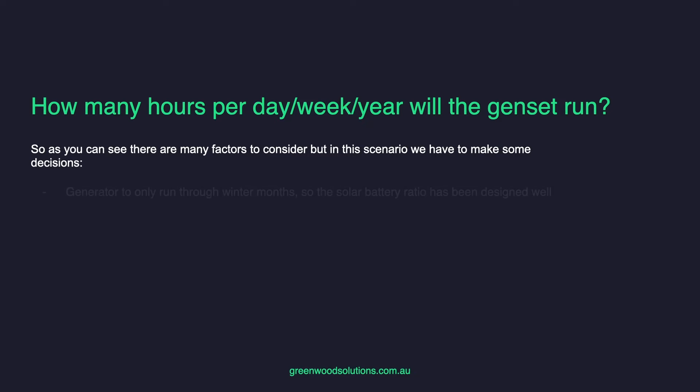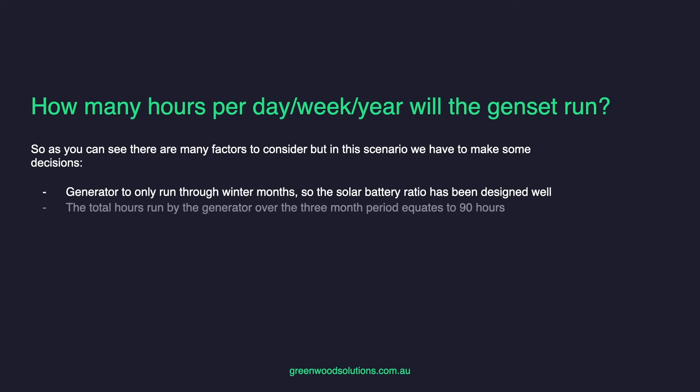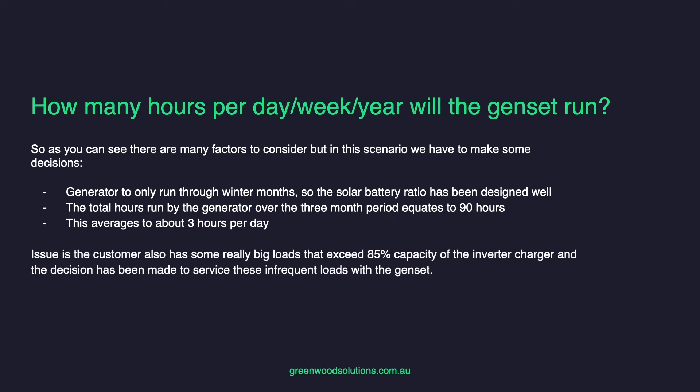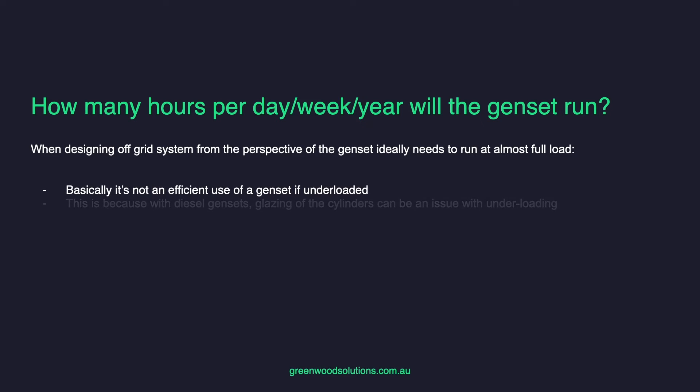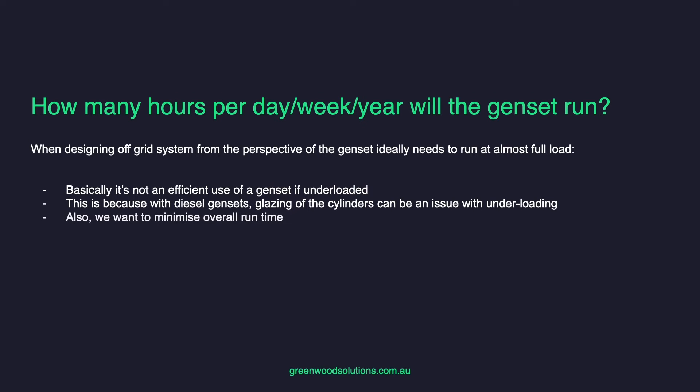The generator is only going to run through the winter months, so the solar-battery ratio has to be designed really well. The total hours run by the generator over the three-month winter period equate to 90 hours, averaging about three hours per day. The customer also has large loads that exceed the 85% capacity of the inverter charger, and the decision has been made to service these infrequent loads with the genset. When designing off-grid systems, you ideally need to run the genset at almost full load — it's not efficient if underloaded. With diesel gensets, glazing the cylinders can be an issue with underloading. We want to minimise overall run time and fully utilise the output of the genset as much as possible.